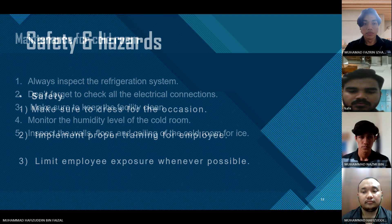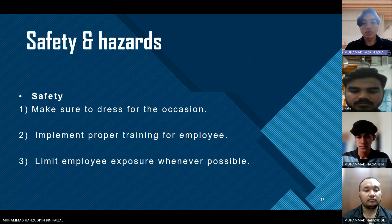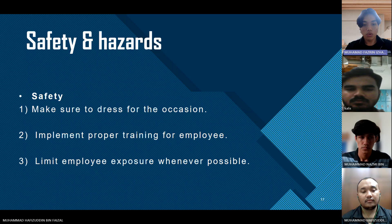Safety and Hazard. For safety: when in the cold room, make sure to dress for the occasion. Implement proper training for employees to avoid incidents in the cold room. And limit employee exposure whenever possible.